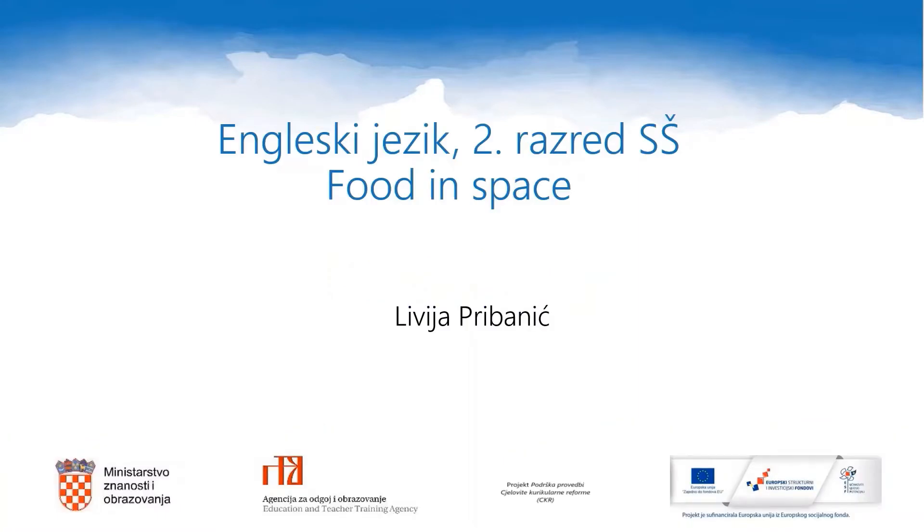Hello and welcome to Inastava. This is an English lesson for the second grade of high school. Our topic today is food in space. My name is Livia and I will be your teacher in this lesson.